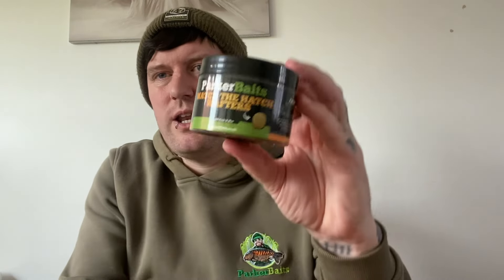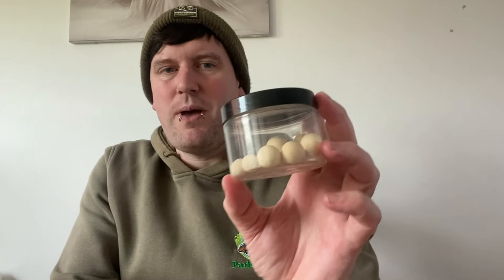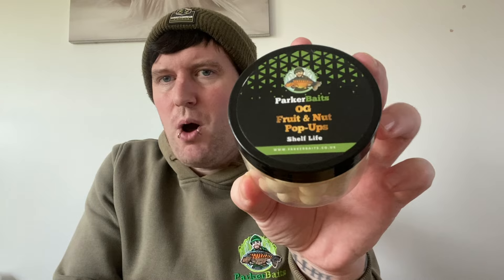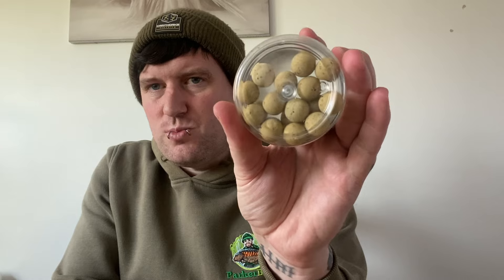First prize will be a fruit and nut bundle. I'm going to chuck in a fruit and nut bait spray, the fruit and nut matcha hatch wafters, the fruit and nut magic beans in 14ml, and a combination of fruit and nut pop-ups in white - the 14ml and the 12ml - plus the matcha hatch fruit and nut pop-ups in 14ml. All of that will be for the first prize.